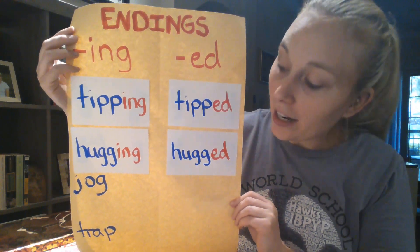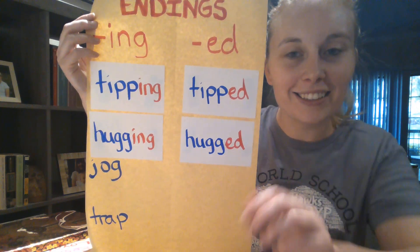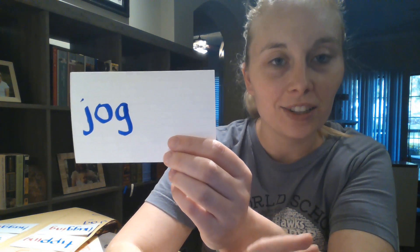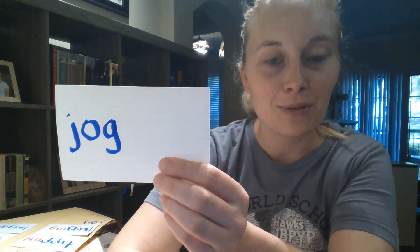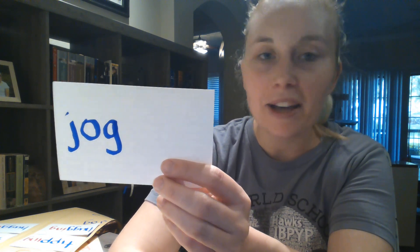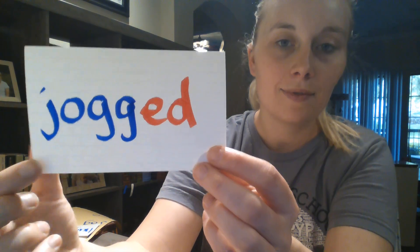Here's what we have so far. Your next word is 'jog.' Go ahead and pause the video and write down the word 'jog.' After you write down 'jog,' ask yourself if it has one syllable, one vowel, and one final consonant. If it does, go ahead and double that consonant and add your -ing for 'jogging' and your -ed for 'jogged.' So write 'jogging' and 'jogged.' How'd you do on 'jogging'? Did you end up with two G's? How'd you do on 'jogged'? Did you double the consonant before adding your -ed?